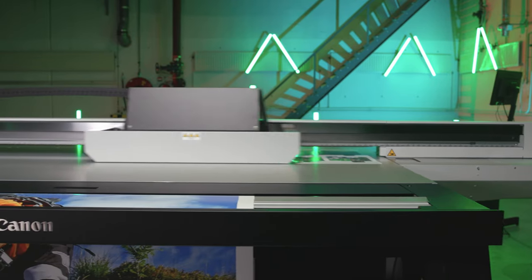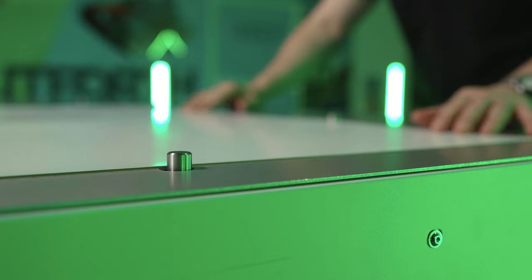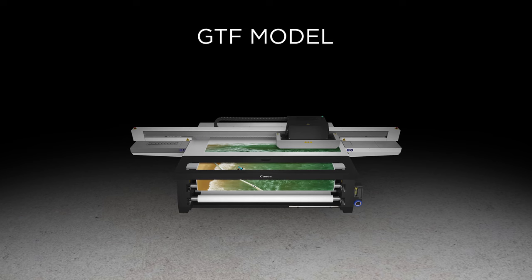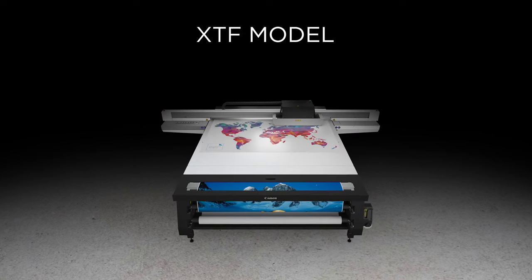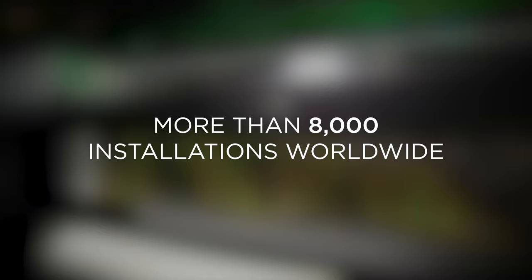Hi, my name is Lane. I'm an application specialist at Canon Production Printing, and today I'm going to show you around the Arizona 1300 series with Flow Technology. Following the successful launch of the Arizona 2300 series, we're now bringing the highly productive Flow Technology to the growing mid-volume flatbed segment with the Arizona 1300 series, now offering both GTF and XDF models. These one-row systems belong to the fifth generation of the Arizona series, based on years of proven experience with more than 8,000 installations worldwide.